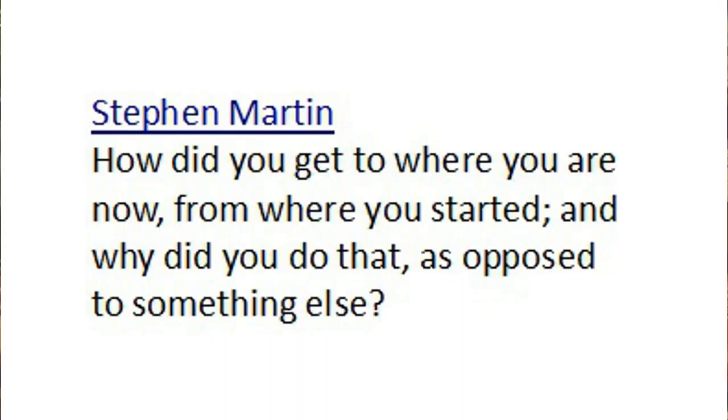Okay, moving right along. Stephen Martin says, how did you get to where you are now from where you started, and why did you do that as opposed to something else? I'm going to assume you mean why am I a gun writer, and why do I do that as opposed to making my living some other way.